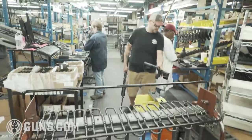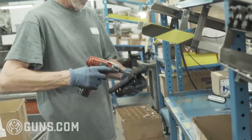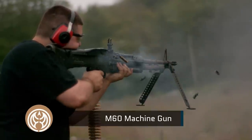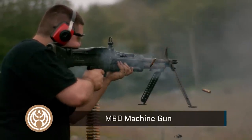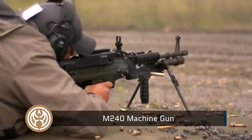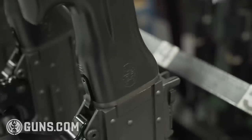FN employs lots of veterans, who bring their passion and hands-on experience to the products. Harry Taylor, an assembly technician for the 240 program, joined the Army in 1976 with the M60, then transitioned to the M240 — a much superior weapon. Even in Saudi Arabia, the M240 outperformed any of the weapons over there.